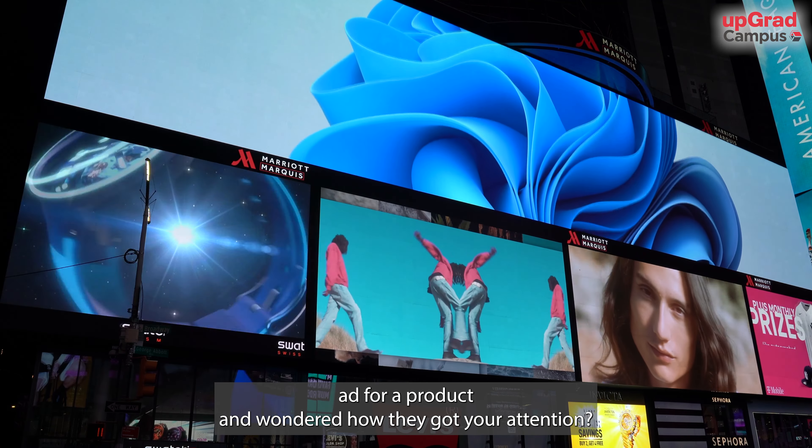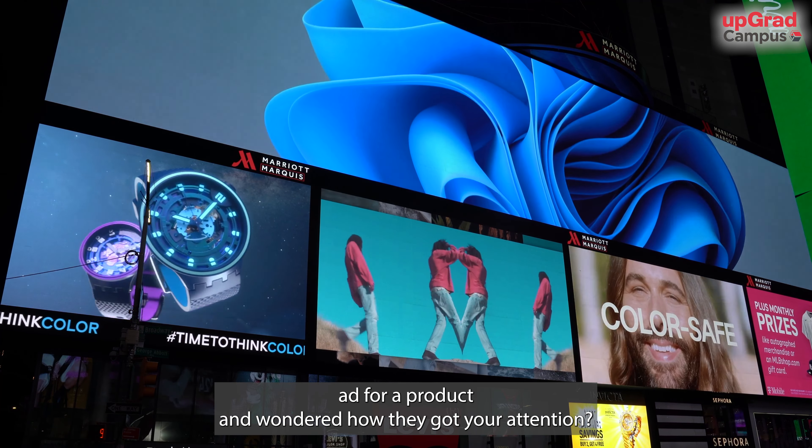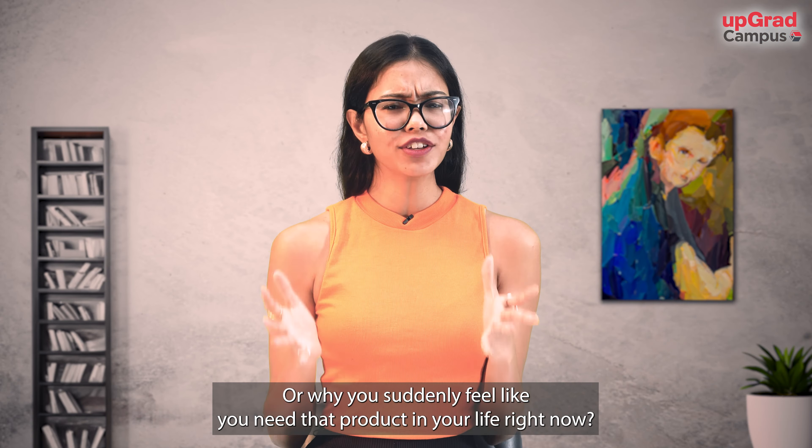Have you ever seen an ad for a product and wondered how they got your attention, or why you suddenly feel like you need that product in your life right now? It's all part of the marketing funnel. But before we jump into the video, don't forget to subscribe to our channel and share this with your friends.